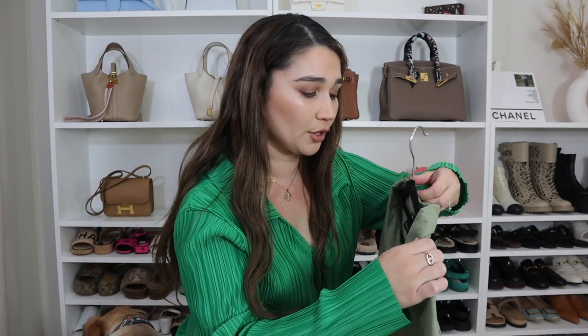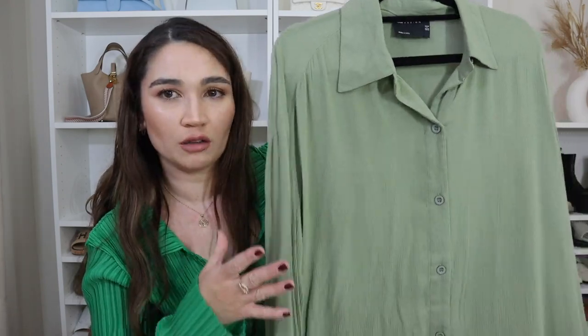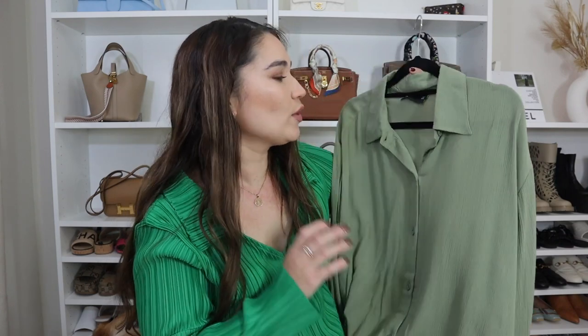Everything I'm showing will be linked down below in the description bar. This next item is another loose fit shirt — a beach shirt, otherwise known as a crinkle shirt because of its crinkly fabric. I particularly love this kind of fabric because I don't have to iron it. I hate ironing. When I got it, it was a bit creased so I gave it a light steam, but generally with crinkle fabric you wash it, hang it out to dry, put it away, and it's fine.